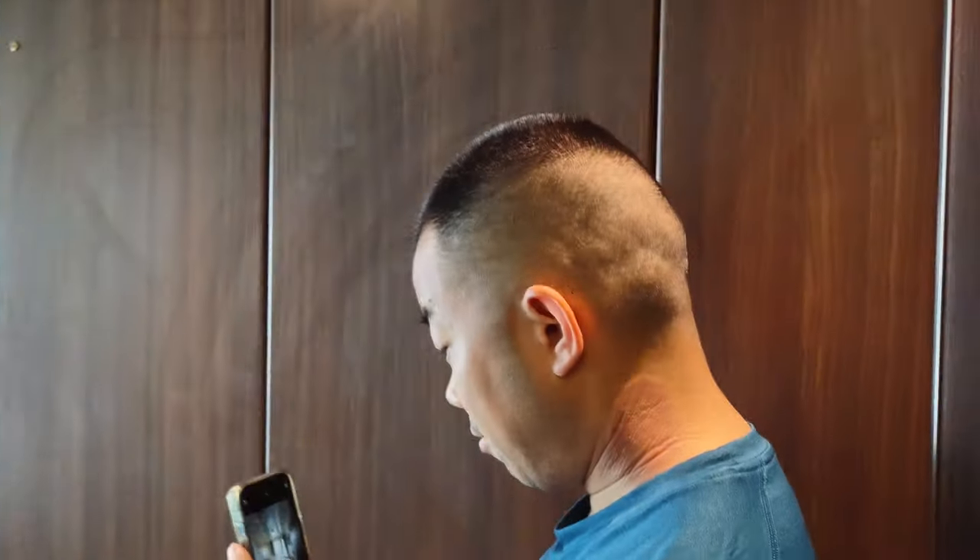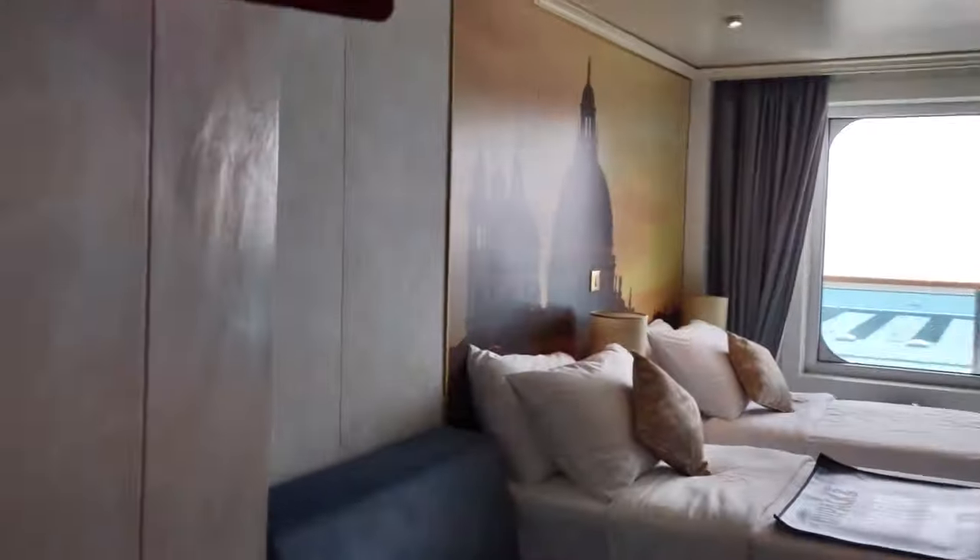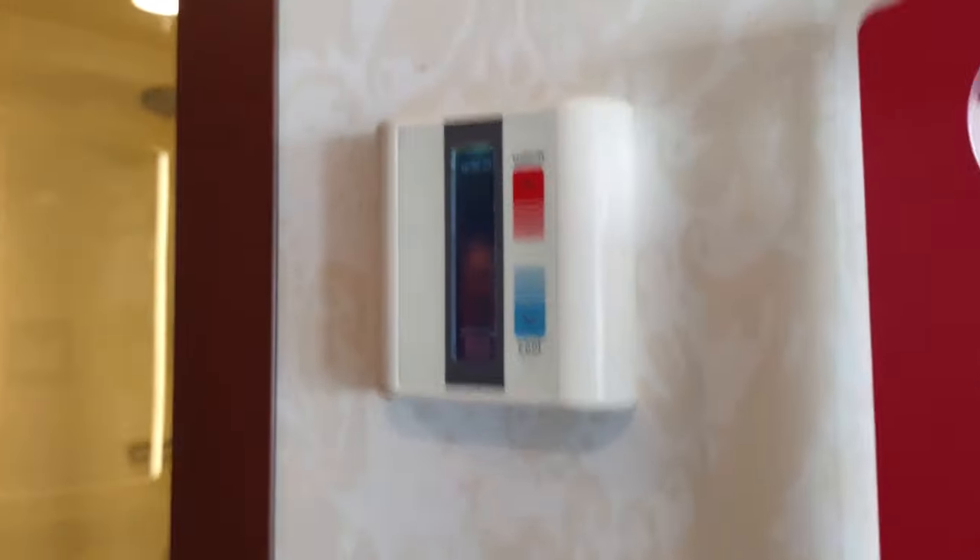We've got fancy toilet paper — two-ply, Scott brand name, everything — it's amazing. This is the inaugural sailing of this ship under the Carnival brand, so that's kind of exciting — it's new to us. Happy milestone, by the way.